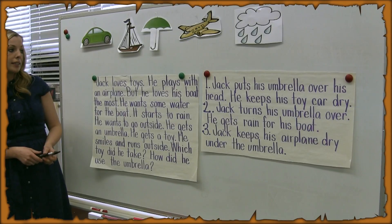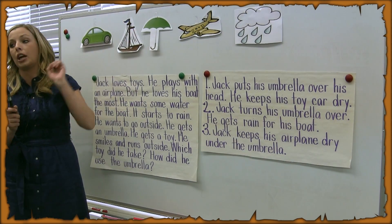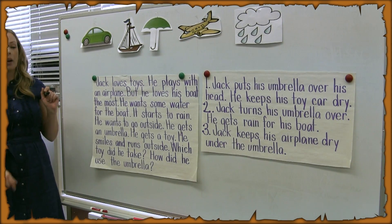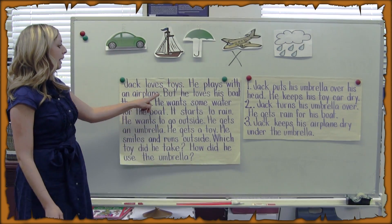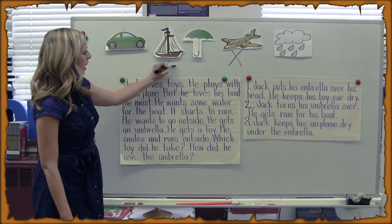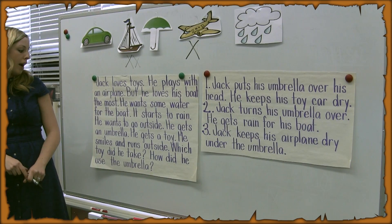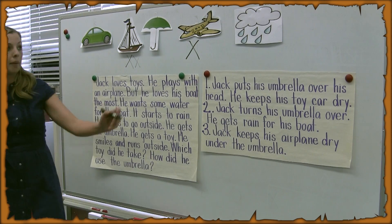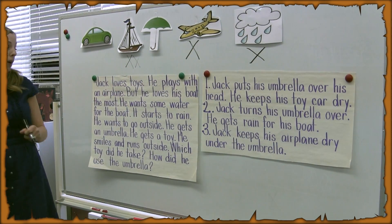Jack loves toys. He plays with an airplane. I'm going to put an X underneath the airplane, so I know that we already talked about it in the story. But he loves his boat the most. I'm going to put two X's under Jack's boat, because that's the toy that he loves the most. He wants some water for his boat. It starts to rain. I'm going to put an X under our picture of the rain, so I know that we have read about that one.